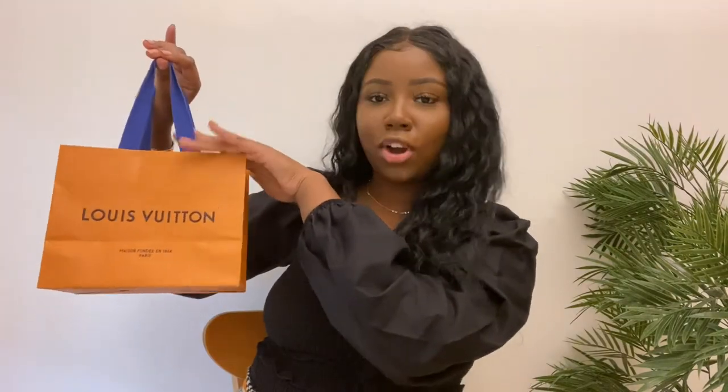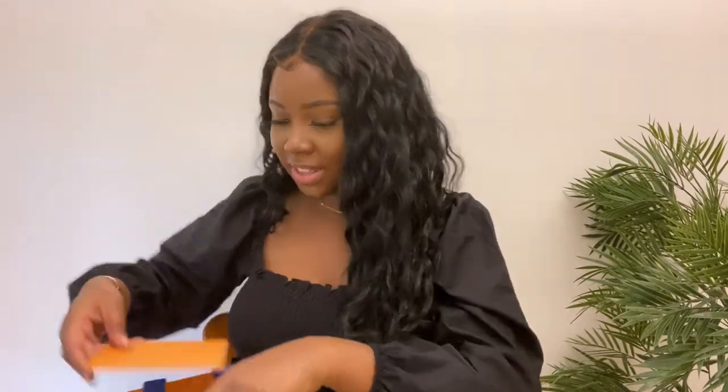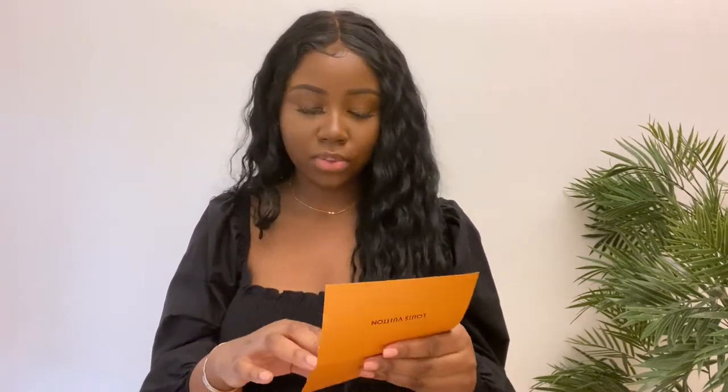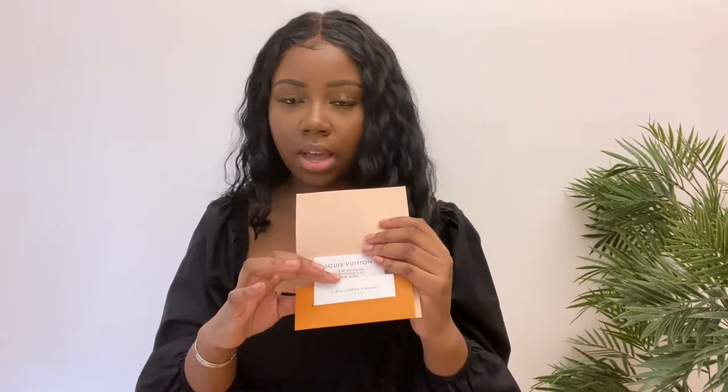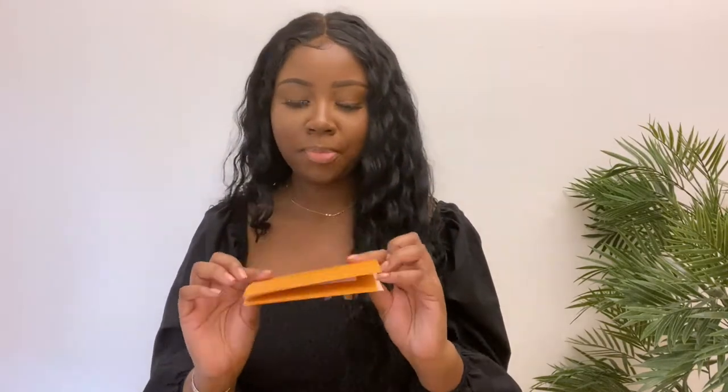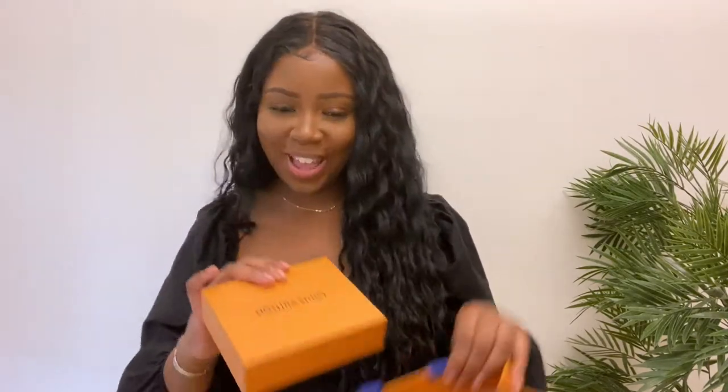Here is the bag. I absolutely love this orange color and the dark blue handles — it's very staple Louis Vuitton and it just makes you feel like you're doing something. They gave me a really cute thank you card just saying thank you for shopping at Louis Vuitton, and inside they give you the receipt as well as the name of whoever was helping you — his name is Ruben, so thank you Ruben for helping me.